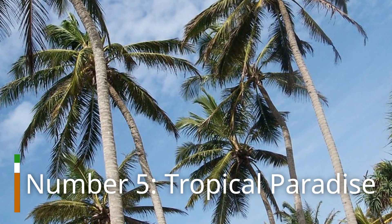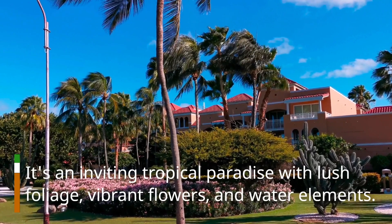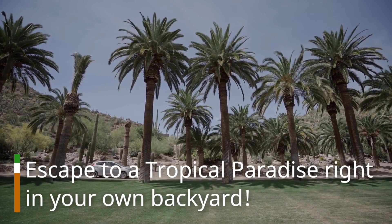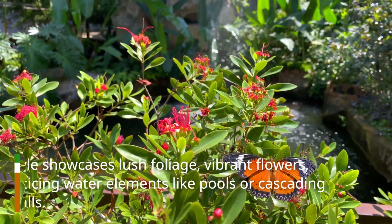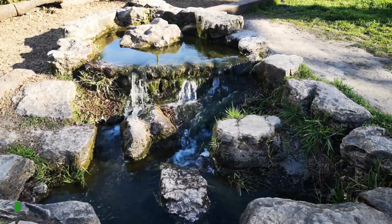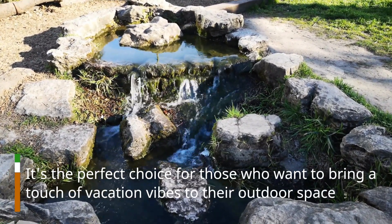Number 5: Tropical Paradise. It's an inviting tropical paradise with lush foliage, vibrant flowers, and water elements. Escape to a tropical paradise right in your own backyard. This style showcases lush foliage, vibrant flowers, and enticing water elements like pools or cascading waterfalls. It's the perfect choice for those who want to bring a touch of vacation vibes to their outdoor space.